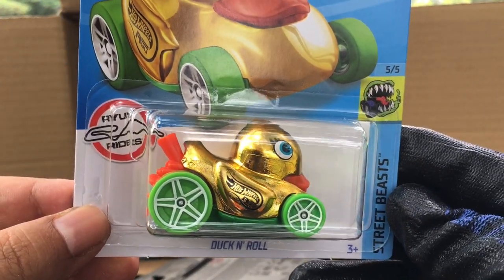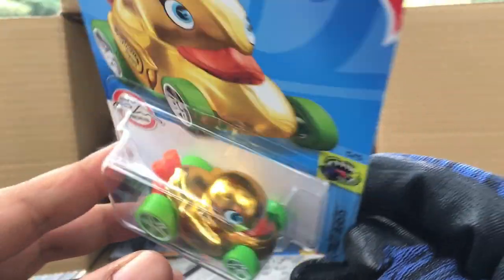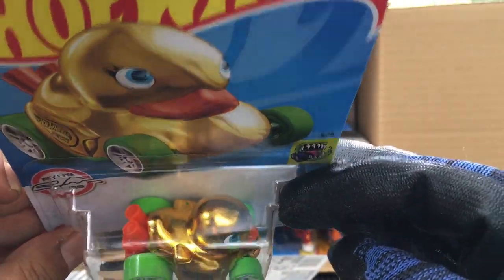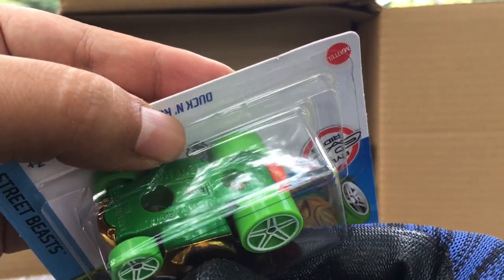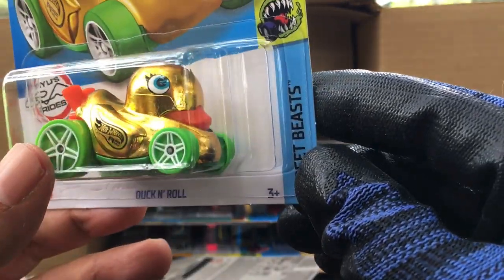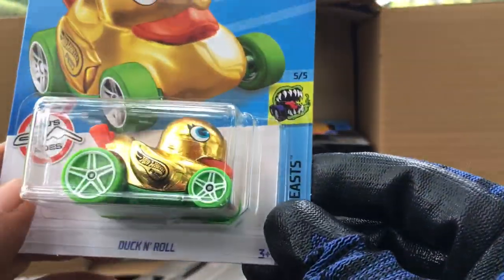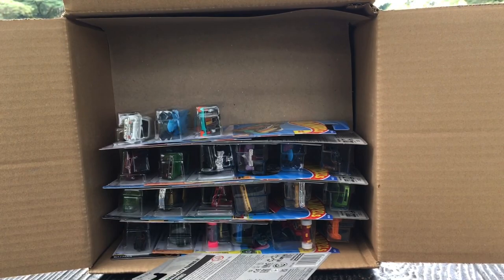From the previous case — the Mighty K. Nice. And look at that — the Duck and Roll, the gold Duck and Roll! New to the case, number 139. Is this a super or a regular treasure hunt? Yep, it's a regular treasure hunt. I haven't seen the purple flame logo — maybe it's on the other side. Sneaky, sneaky Mattel! So we got the regular treasure hunt.